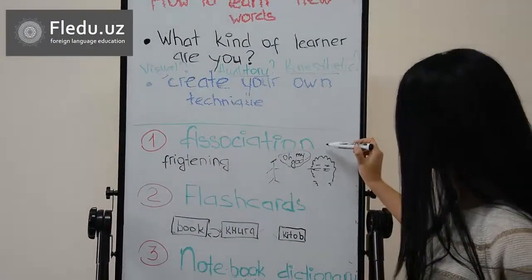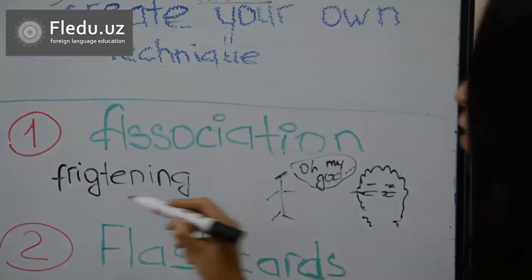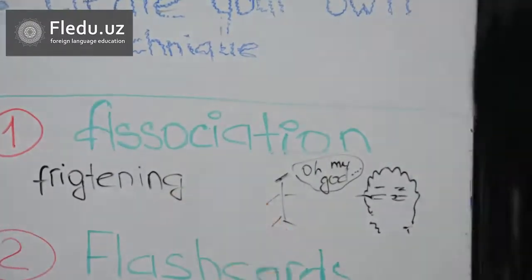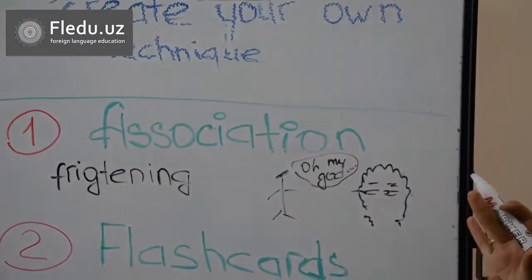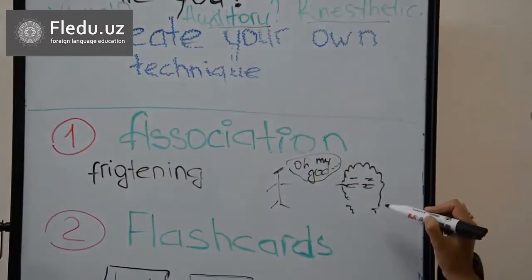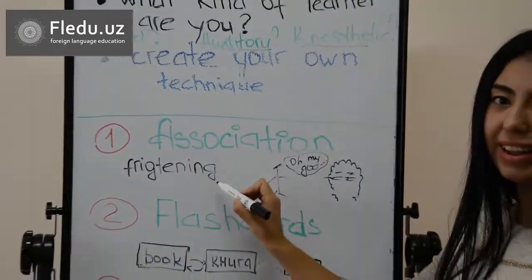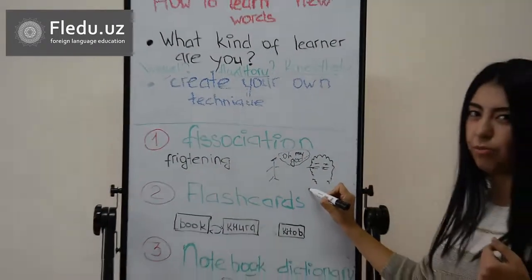The first is making associations. For example, the word 'frightening' — try to make an image of that word. For example, one guy is frightened by a ghost. And believe me, whenever you say the word 'frightening,' this image will come to your mind.